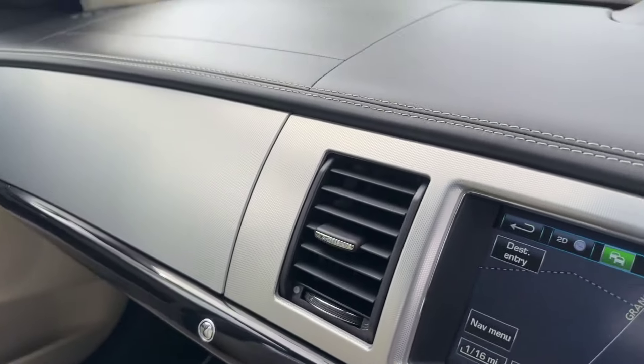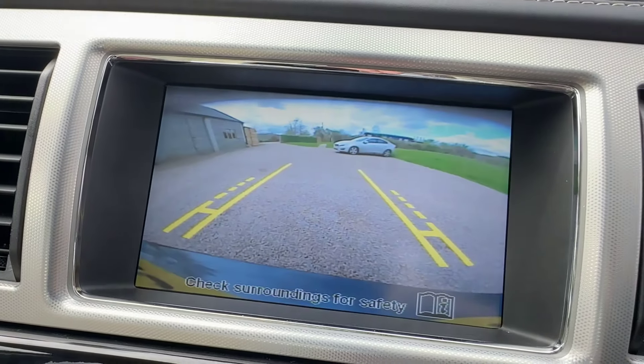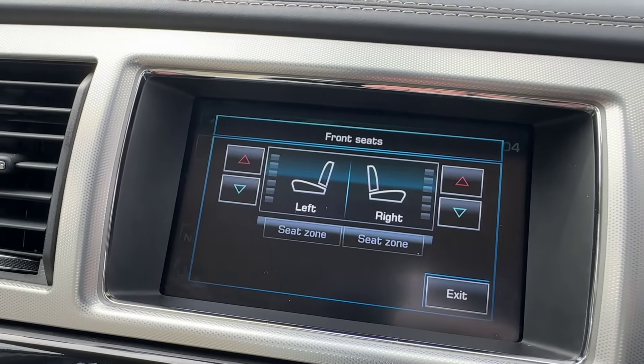I'll just show you the reverse camera — if we pop it in reverse, there you go, lovely and clear.